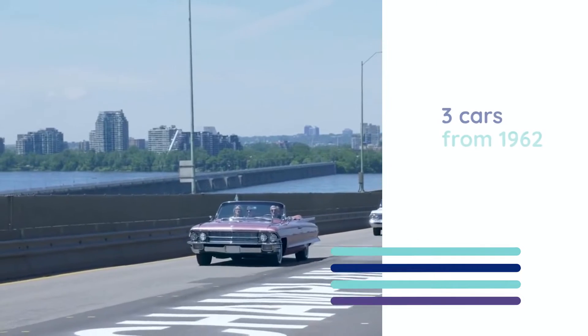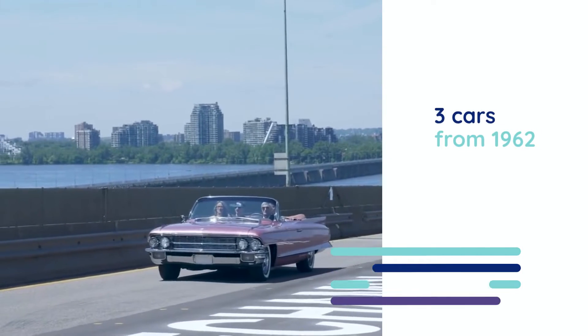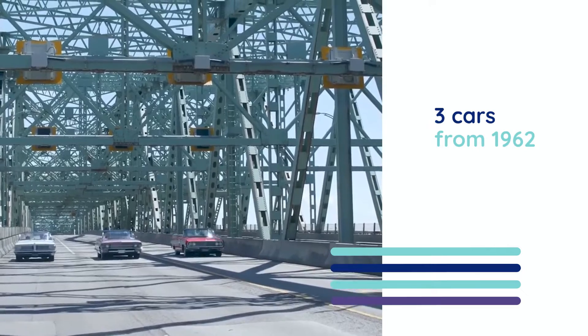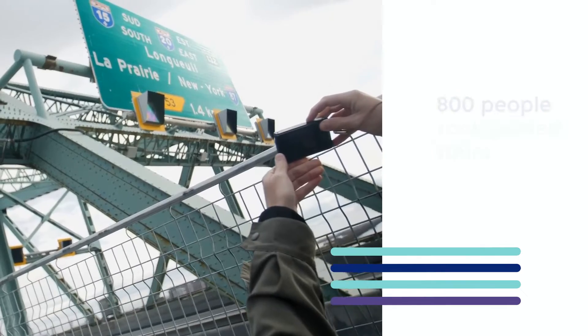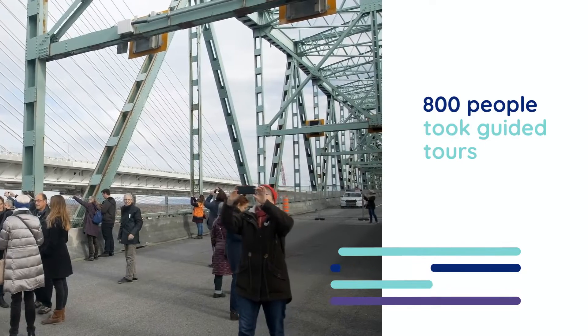On June 28, cars from 1962 — the year the bridge was inaugurated — were the last vehicles to cross the structure. A few months later, groups of people also got to walk on the bridge.